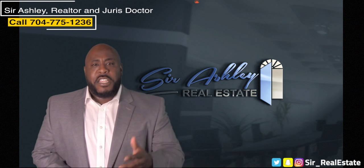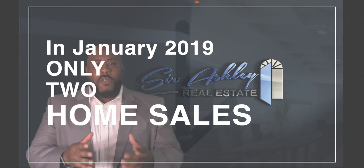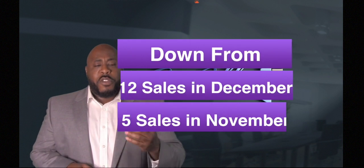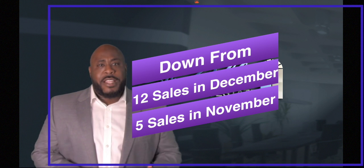In January 2019 there were two home sales in the subdivision and both of those sales were new home construction. Those numbers are actually down from the 12 home sales in December 2018 and the five home sales from November 2018.